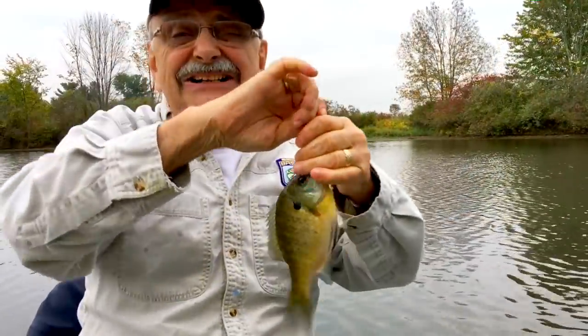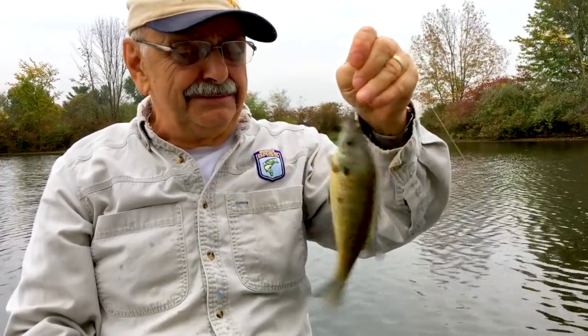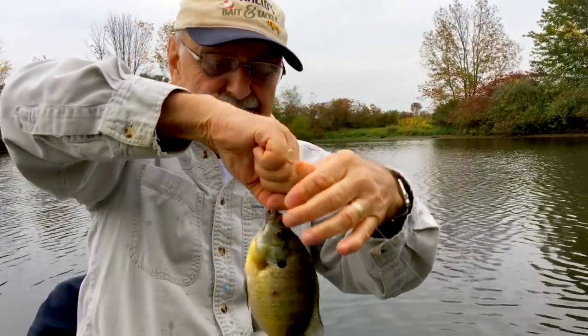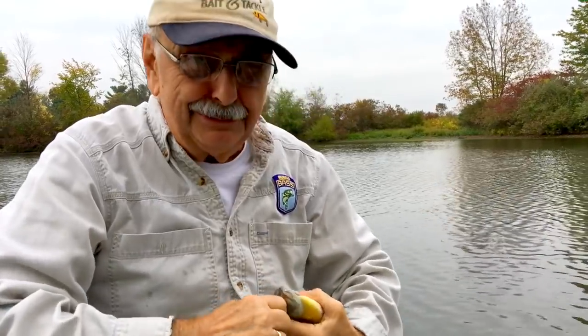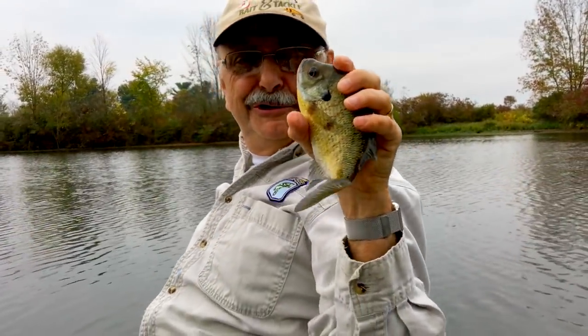Another bluegill. Not very big, but hey, that's edible. If it's over 7.5 inches, it's more than edible. Almost 8 — 7 and three-quarters.